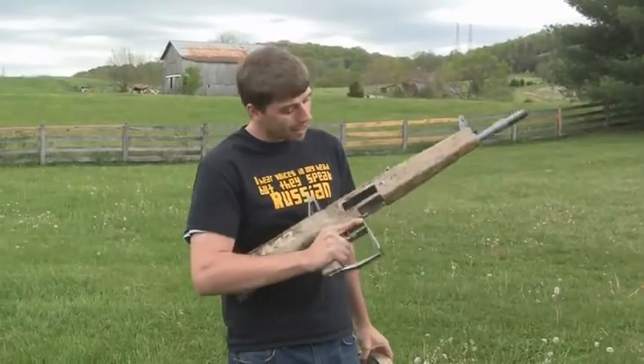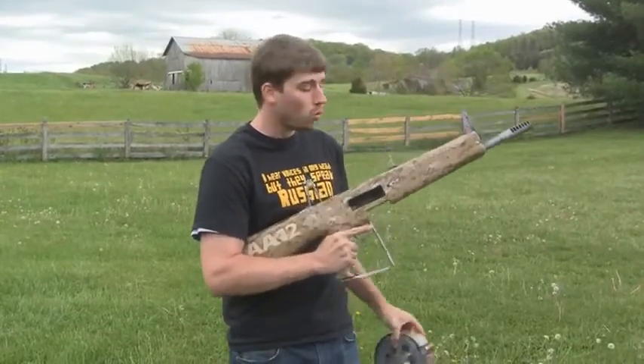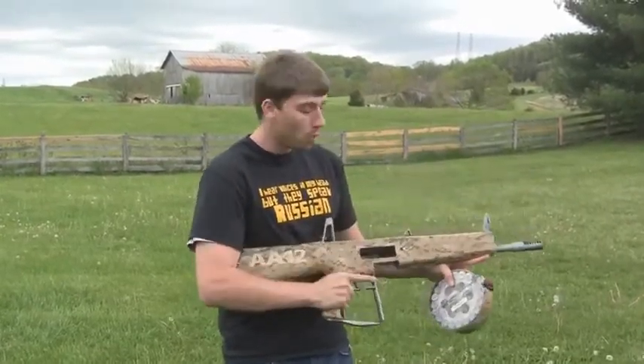Hello my friends, this is F.S. Russia and I have something very nice for you today. This is the AA-12. It's a fully automatic 12-gauge shotgun. It's a military weapon.